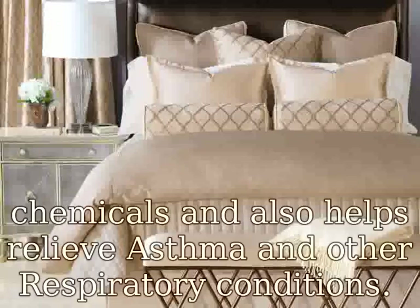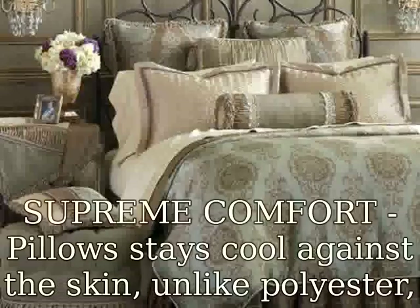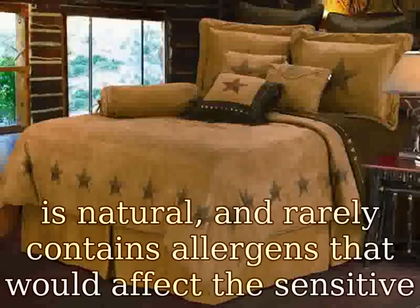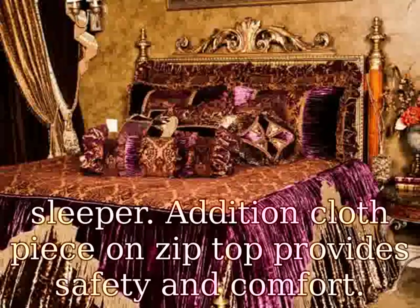Also helps relieve asthma and other respiratory conditions. Supreme comfort — pillows stay cool against the skin, unlike polyester, since cotton fibers breathe better than synthetics. This type of pillow is natural and rarely contains allergens that would affect the sensitive sleeper. Addition cloth piece on zip top provides safety and comfort.